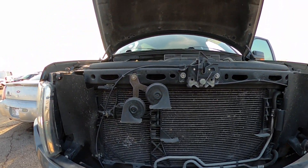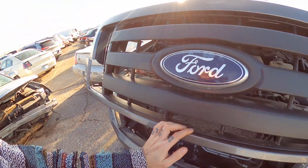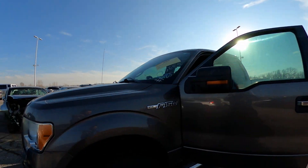You got a little damage on this front bumper. I went ahead and popped the hood for you — what you see is what you get. There's a crack in the grill right here, but the windshield looks good.